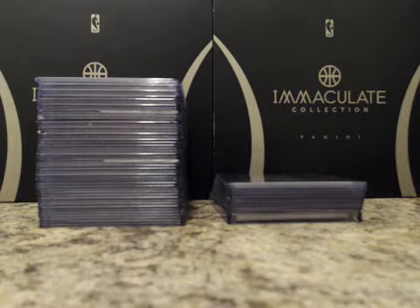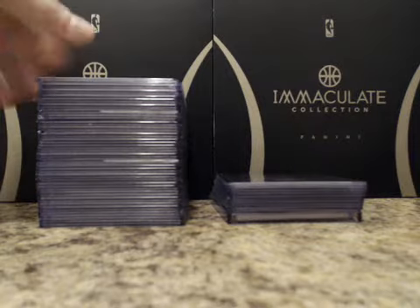This is a case break hit recap of 2013 Topps Chrome football, case number one. Ran this one last night — pretty long video, so this should be a lot quicker.